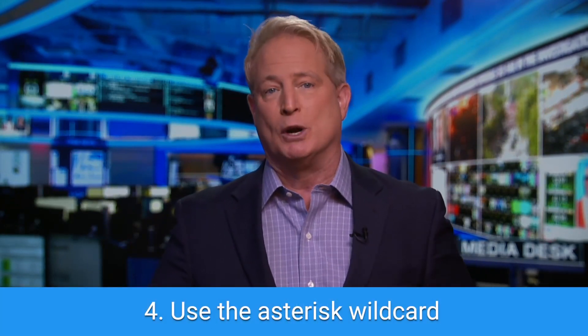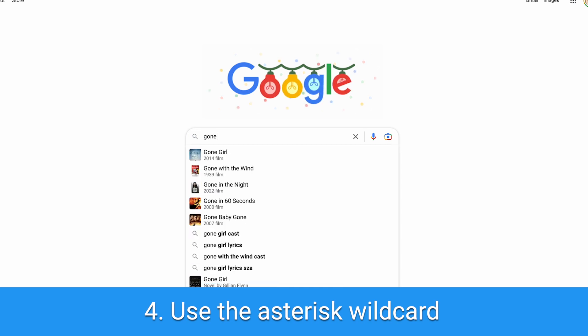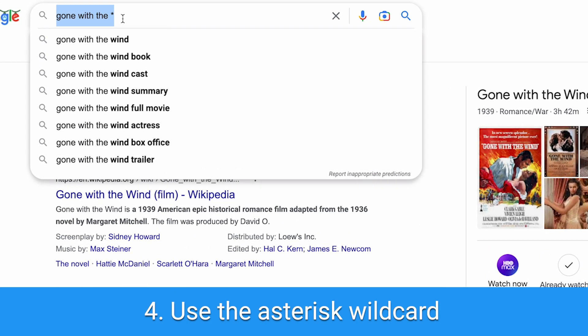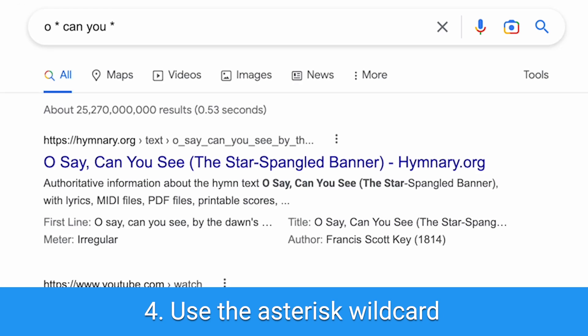Number four: use the asterisk wildcard. If you're trying to remember a song or movie title and you can't think of the name, using an asterisk in your Google search as a placeholder will let the search engine do some of that work for you. For example, if you type 'Oh * can you *,' Google will bring up the Star-Spangled Banner.